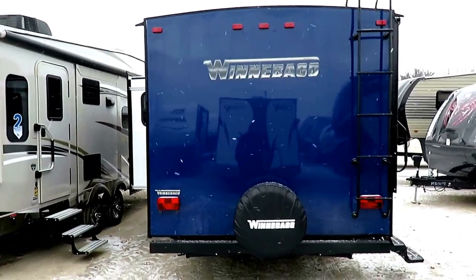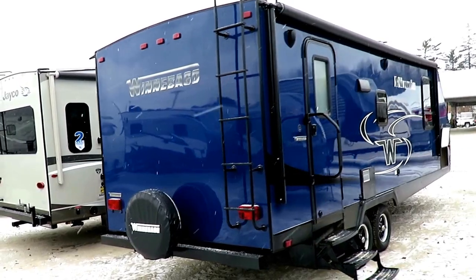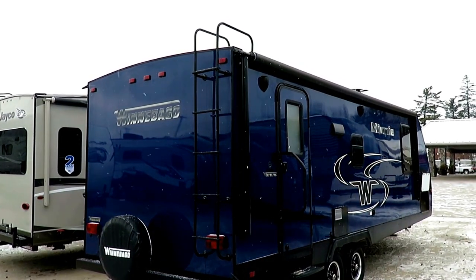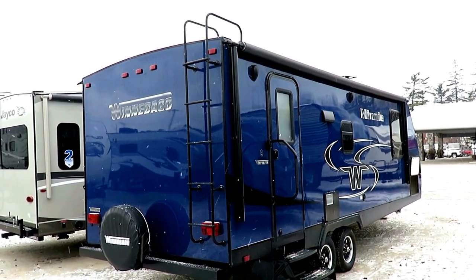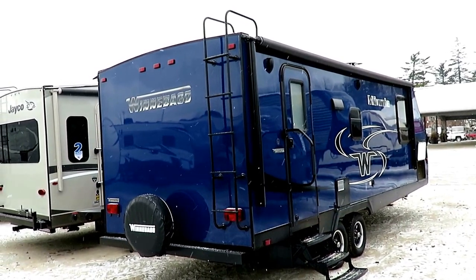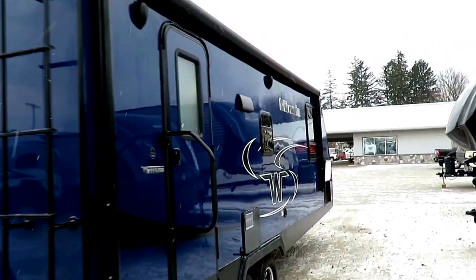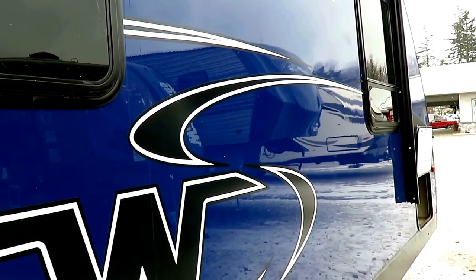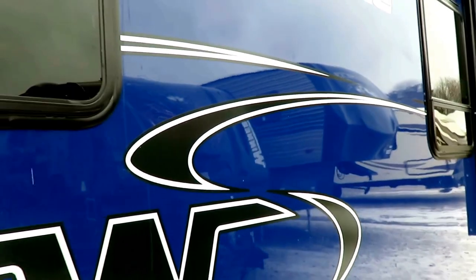Winnebago is using literally the highest grade of fiberglass in the entire towable RV market, in a small camper segment where no one else is using anything within two grades of this. There's Phylon, High Gloss, Gel Coated, and then True Gel Coat — and this is True Gel Coat. Beyond the gorgeous cosmetics, it has higher reflectivity — you can literally read the word Winnebago backwards like a mirror. It reflects more UV light, so it's far less susceptible to chalking and weathering, easier to clean, and scratches can be buffed out of Gel Coat.